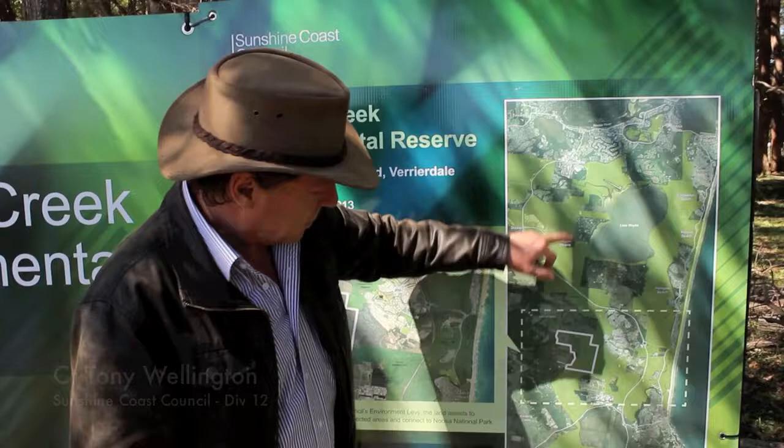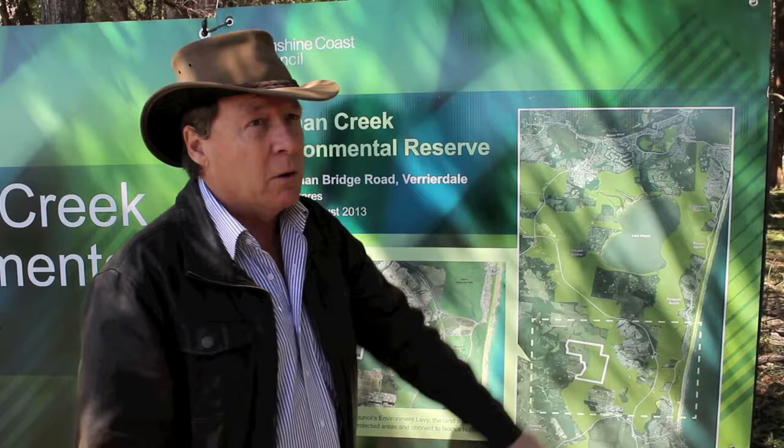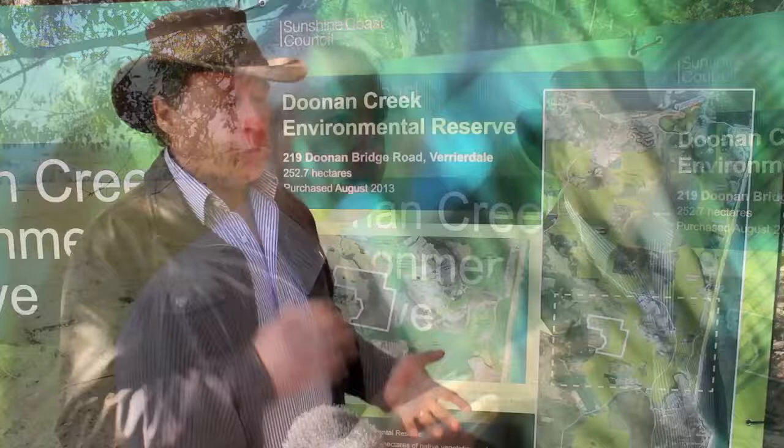The corridor runs all the way from Noosa all the way down. Most of it, of course, is Noosa National Park, thankfully, but we're also adding sections at the moment that increase the length of the Wollum corridor. The important thing is that it's a matter of trying to meet the need for environmental land and the opportunity of that land becoming available.